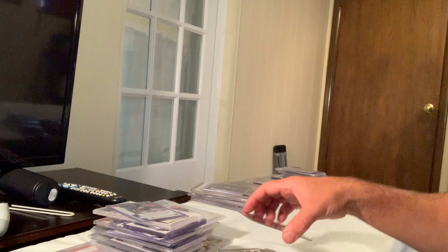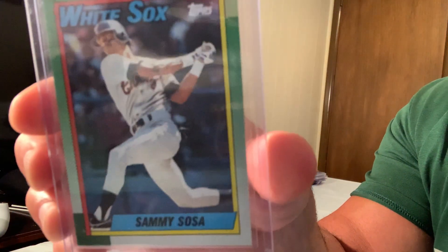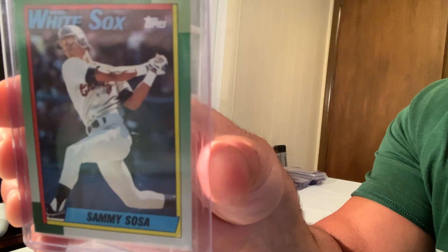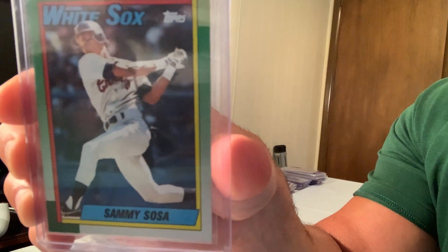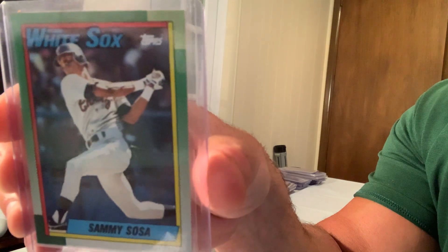The Topps Tiffany Sammy Sosa, card number 692, sold for $152 on eBay in Gem Mint 10.